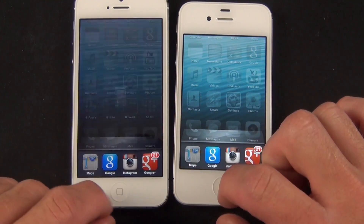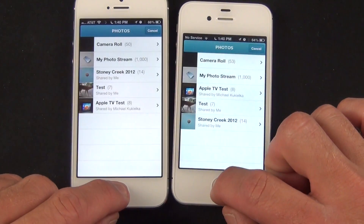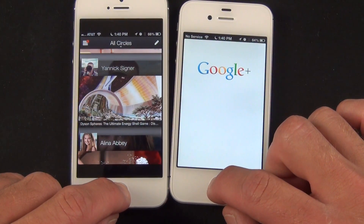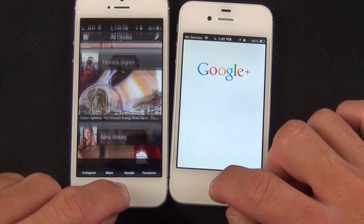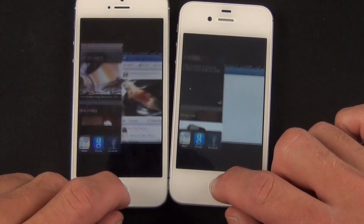The additional RAM also seems to help with the state of closed apps. For example, relaunching apps loaded for these comparison videos, you can see that the iPhone 5 has been able to preserve the state of more apps than the iPhone 4S. Apps also just load much more quickly on the iPhone 5.